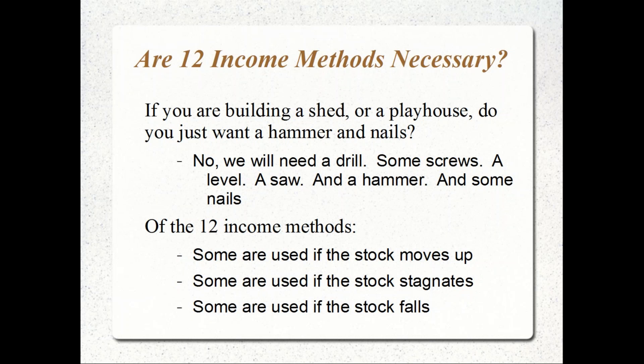Why 12 income methods? Think about it: if you're building a shed or a playhouse, are you just going to use a hammer and nails? No — you might need a drill, some bolts to make the structure more secure, screws, a level to make sure it's level, a saw as well. You need different tools to build a secure structure. That's why there are 12 income methods.